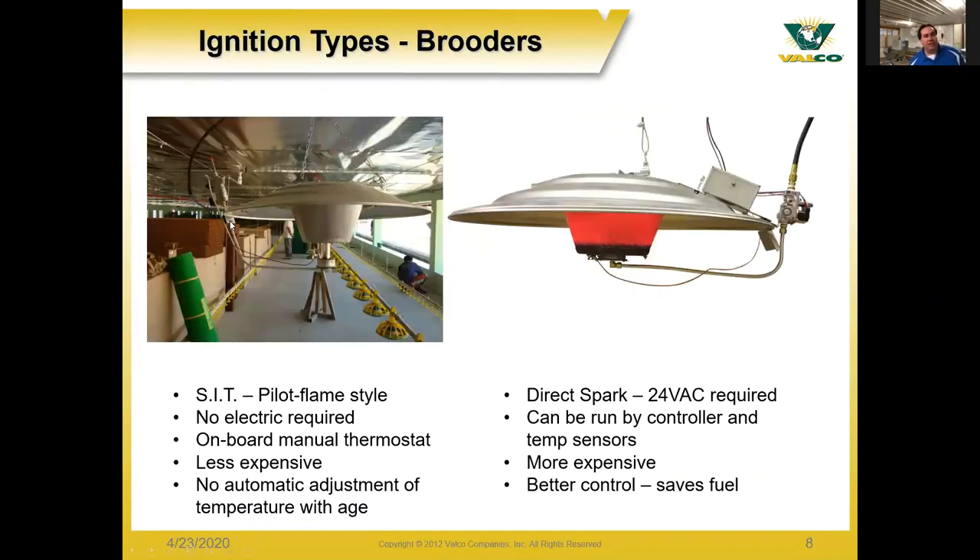With brooders there are different ignition types. Standalone units use a SIT control valve and have pilot flames to keep the unit operating — no electricity is required. The gas valve acts as its own thermostat; it's an onboard unit you control manually. They are less expensive to purchase, but there is no automatic adjustment as the birds grow. As birds get older you need to supply less and less heat, so you would have to manually go through and adjust each brooder.